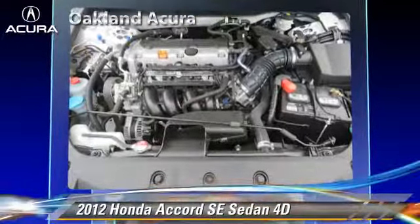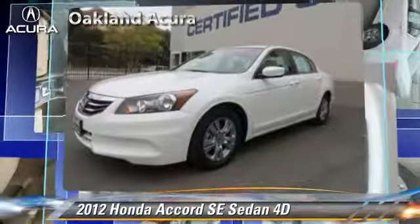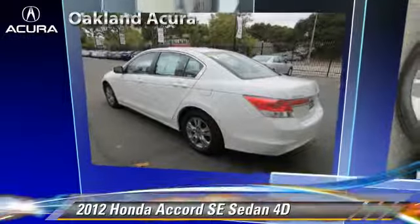Comfort and convenience features include cruise control, leather seats, and heated seats. Give us a call to schedule your test drive today.